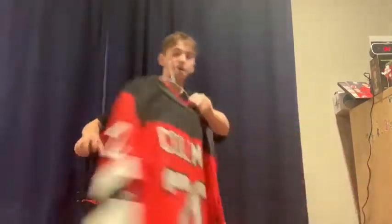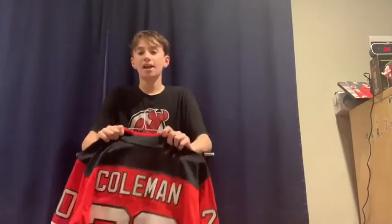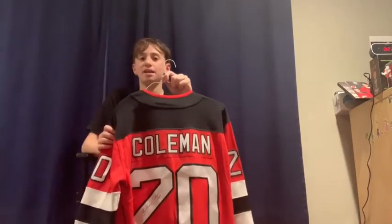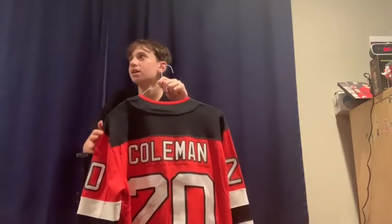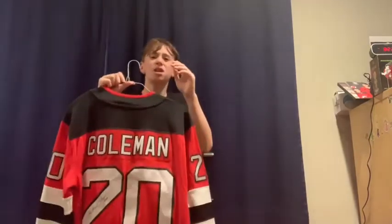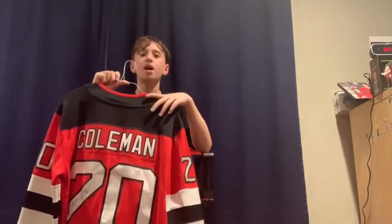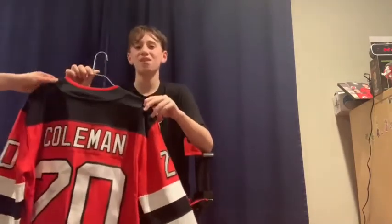The next jersey I have is a Blake Coleman jersey. I really loved Blake Coleman — I was so sad to see him go. I got this jersey signed right before he got traded, about a month before. He brought something to the Devils we hadn't seen in a while; he was so aggressive on the penalty kill, like John Madden. He scored nine shorthanded goals in three full seasons, which is why I loved him.